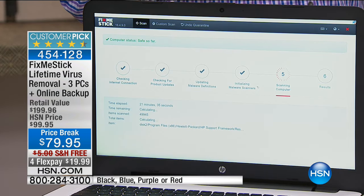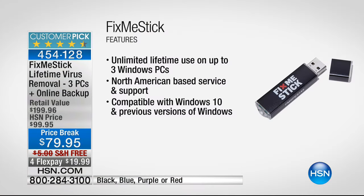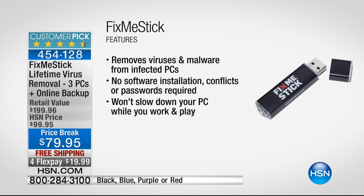Anywhere else you buy Fix Me Stick, you can only use it for one year. Only here at HSN, you can use it for a lifetime. When it launched in 2012, they offered it for $59 for one computer for one year. Only here at HSN, it covers three computers, as many times as you want, for as long as you own the computer. This is the best line of defense to get rid of all that stuff slowing down your computer.